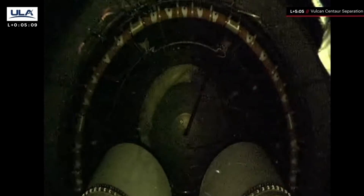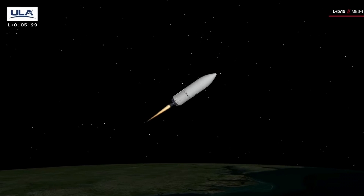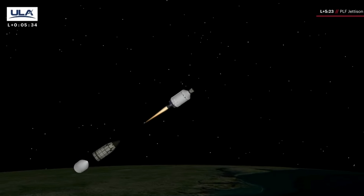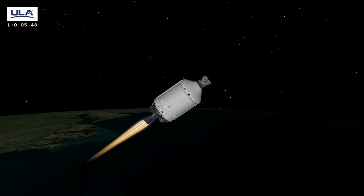We have Vulcan Centaur separation. Everything looking good — coming up on the Centaur phase. And from the view of those two RL-10C 1-1A engines as they ignite now for the first time on this flight. A bit of data loss here — we've recovered the data. Centaur engines are up and running normally, good steady state pressure. And we've just jettisoned the payload fairing — two good fairing halves. There you see the animation of the payload fairings falling away. You see the Peregrine lunar lander now exposed to the vacuum of space for the first time.